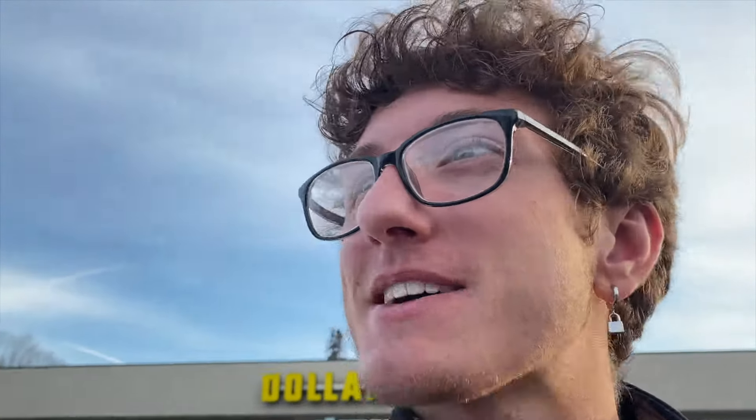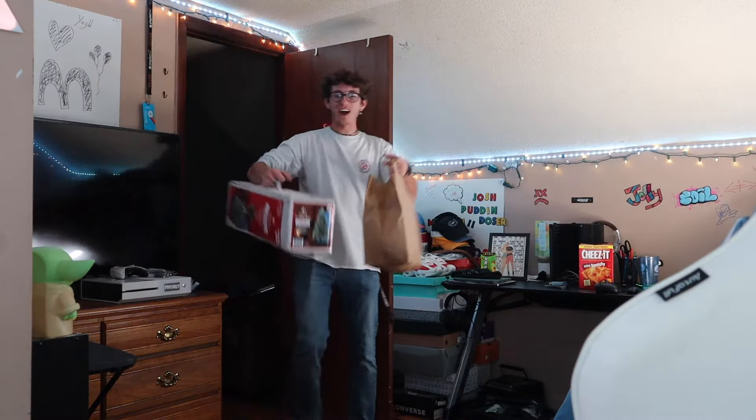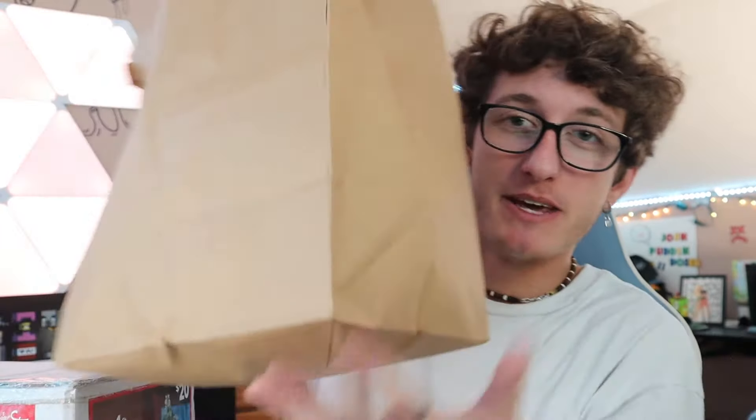I just got done at Dollar General — you can see it's behind me. I picked up a couple things, so we're gonna go home and unbox them. Yo guys, I am back from the store! As you can see I got a bunch of things — this big box and a bunch of other goodies. I'm super excited to show you guys. And yes, it is what it looks like — I did buy a Christmas tree. It's November 17th and I'm starting early. Let's start opening up these gifts.